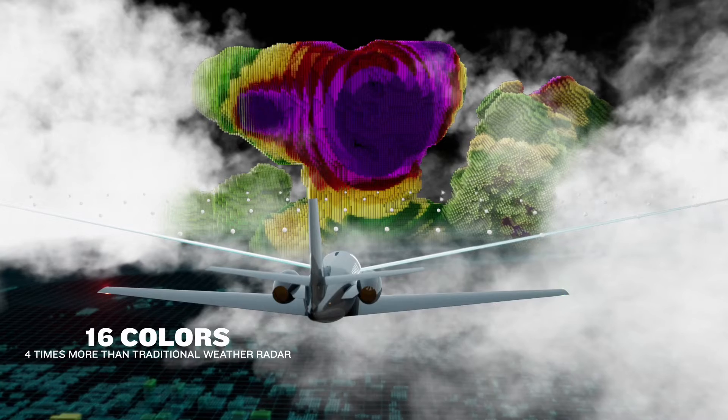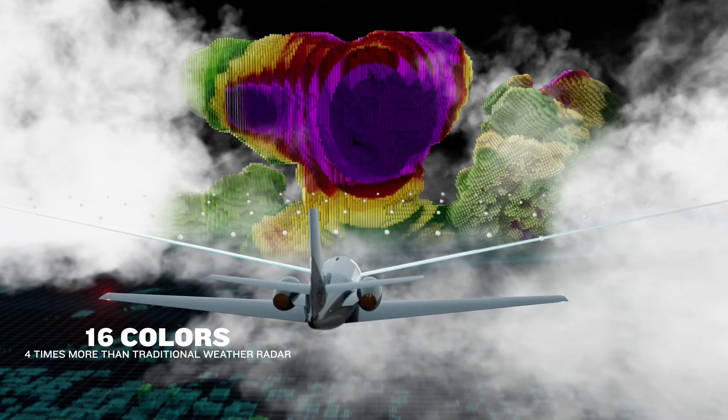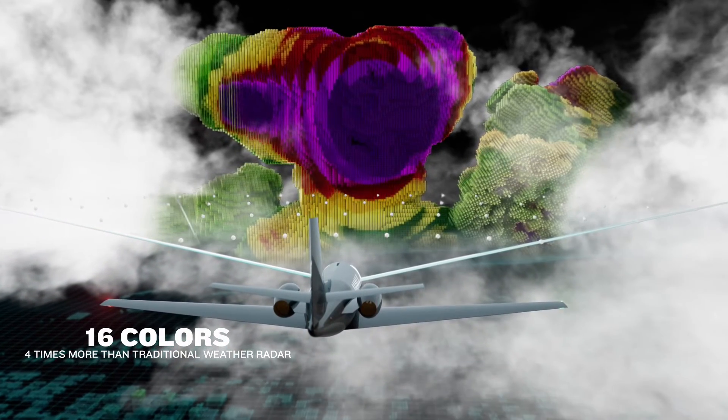In the cockpit, cells are displayed in 16 colors, four times more than traditional weather radar, so you can easily see the heaviest returns and adjust your routing.